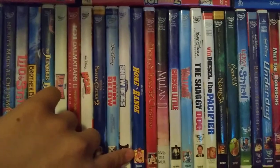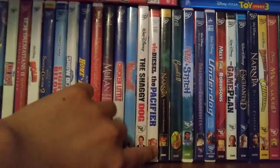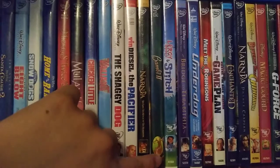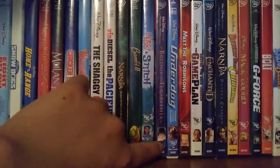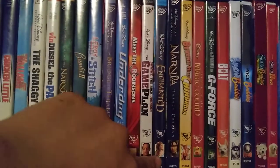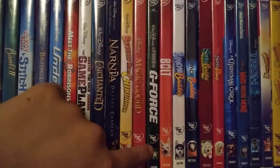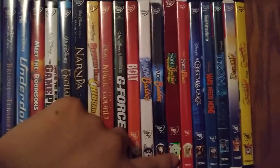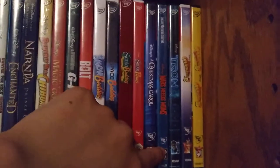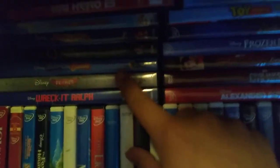Eight Below, Snow Dogs, Home on the Range, Mickey's Twice Upon a Christmas, Mulan 2, Chicken Little, The Shaggy Dog, Vin Diesel in The Pacifier, The Chronicles of Narnia: The Lion the Witch and the Wardrobe, Bambi 2, Lilo and Stitch 2, Bridge to Terabithia, Underdog, Meet the Robinsons, Dwayne 'The Rock' Johnson in The Game Plan, Enchanted, Narnia: Prince Caspian, Beverly Hills Chihuahua, The Secret of the Magic Gourd, G-Force, Bolt, Snow Buddies, Space Buddies, Santa Buddies, The Legend of Santa Paws, The Search for Santa Paws, Disney's A Christmas Carol, Mars Needs Moms, Tron Legacy, Beverly Hills Chihuahua 2, Beverly Hills Chihuahua 3.